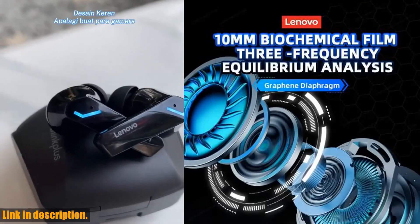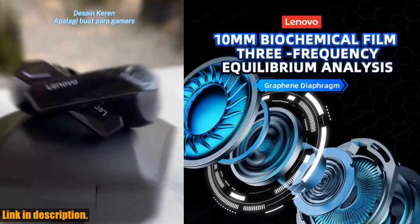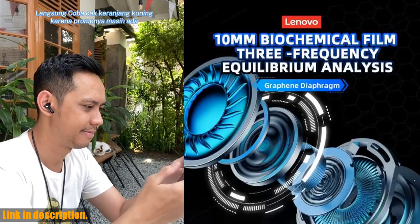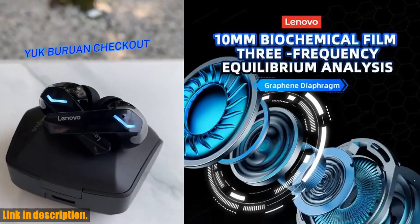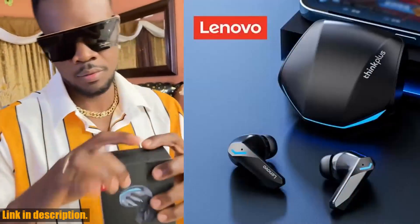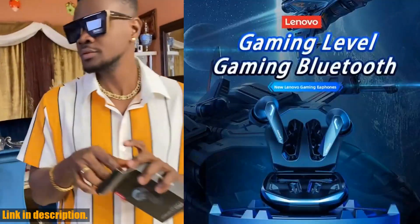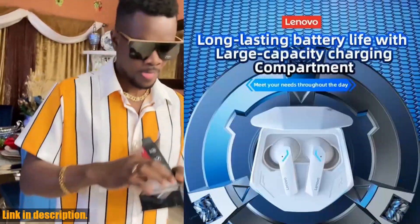Plus, they are compatible with a wide range of devices, making them incredibly versatile and convenient. With all these incredible features and functions, it's no wonder why these earphones are a game changer. So why settle for average earbuds when you can have the best? If you are ready to take your audio experience to the next level, then make sure to check out the link in the description and grab your very own pair of Lenovo GM2 Pro Bluetooth earphones today. Trust me, you won't regret it.